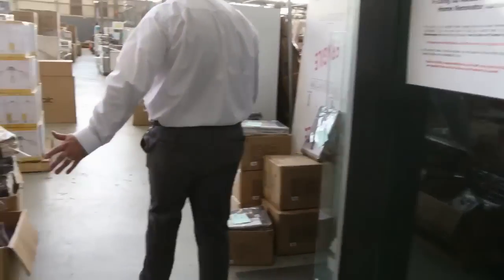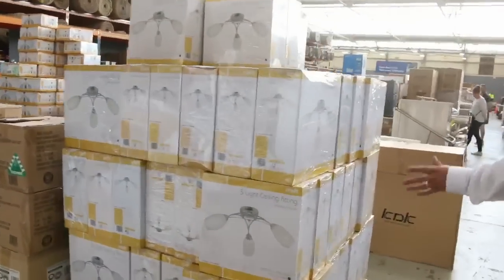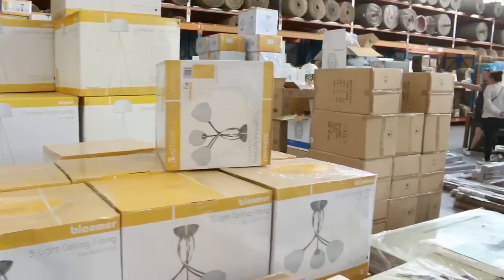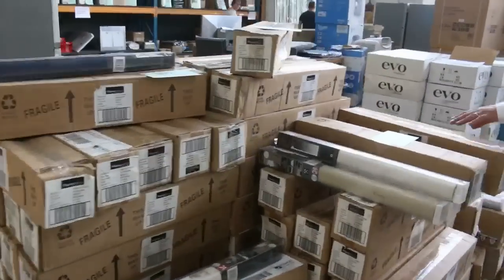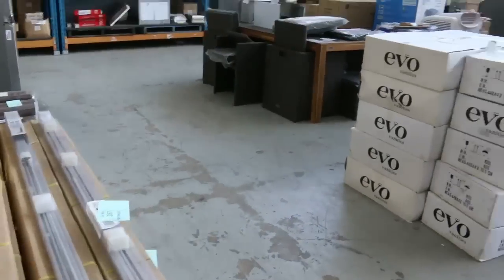Still got plenty of curtains left. Some of these curtains are going out for $5 a set, really good buying. Tons and tons of lighting — $20, $30, $40, $50 for the really big ones. Blinds — we've got the shutter blinds, roller blinds, and the big tracks that go with the vertical blinds as well.